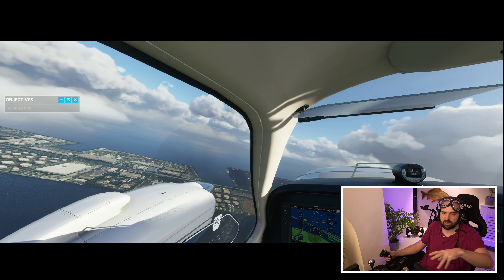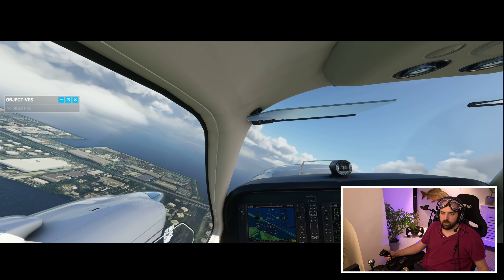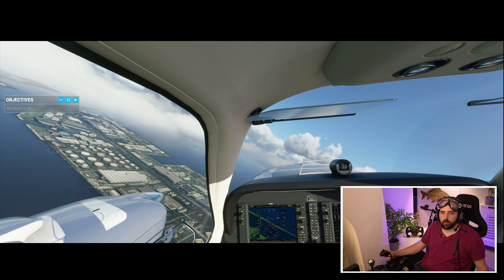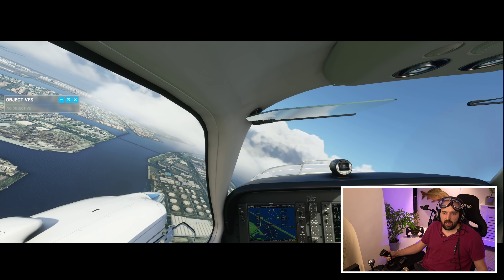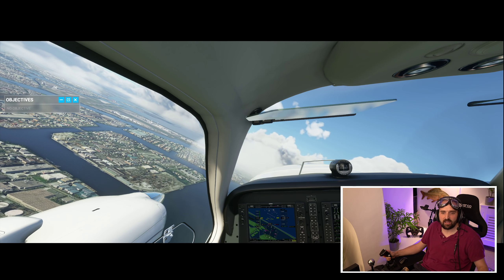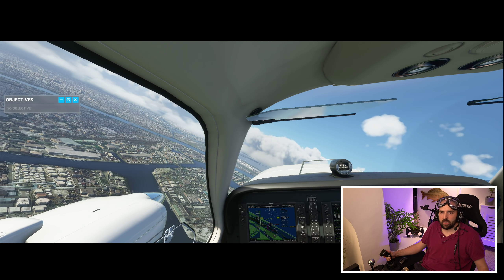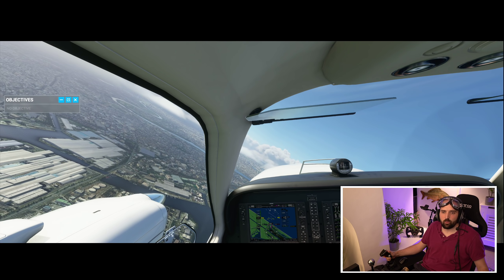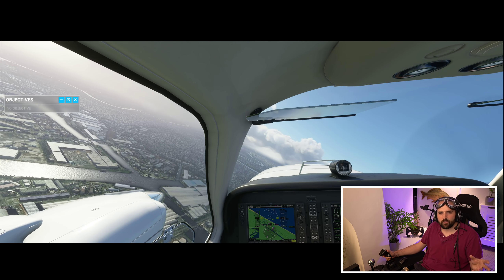This game is going to be the new Crysis — the new graphical benchmark, the new frame rate tester. Although weirdly, it actually seems to run relatively well on a range of systems. Quite a few people have been playing it on mid-end CPUs — AMD Ryzen 3600s — and getting 40-plus FPS on medium settings. I'm on a 2080 Ti and a 3900X, and I'm getting between 55 and 70 FPS on ultra settings. It massively depends on time of day and location, but for a flight sim it runs really consistently. I'm surprised how well they've managed the performance.